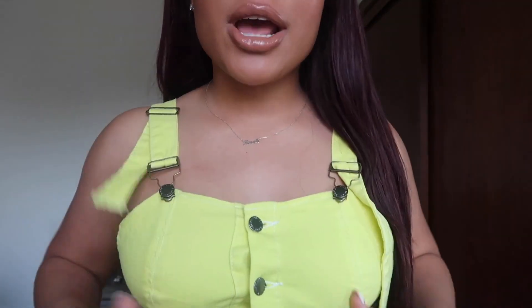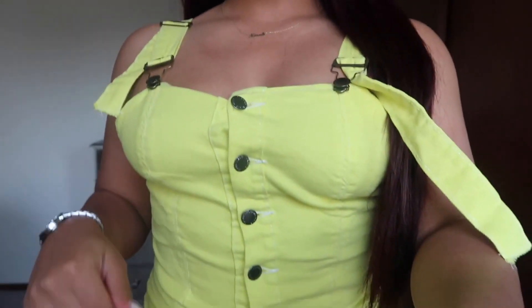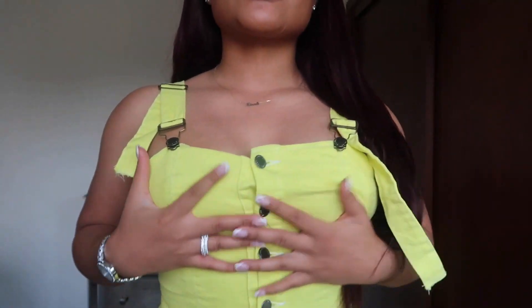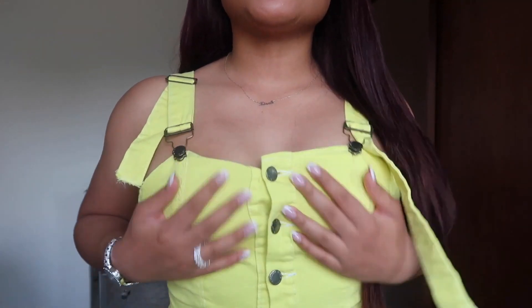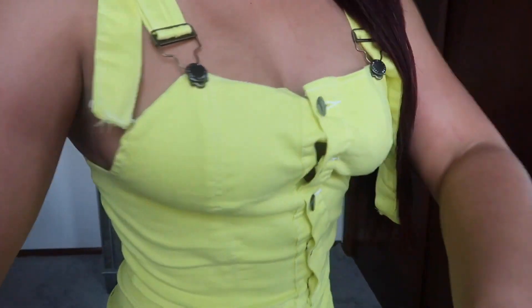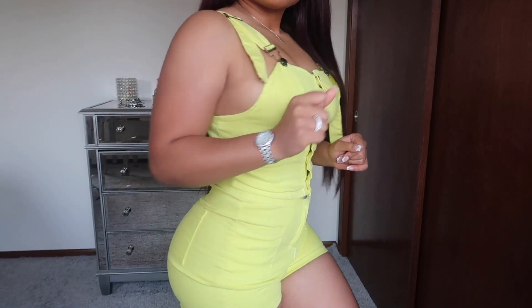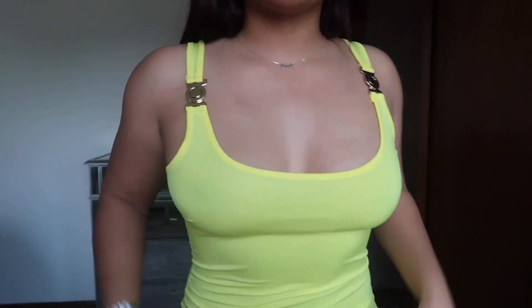This one is like an overall type of feel with adjustable straps — you can adjust them for a bra-type fit. It has these buttons and a soft, comfortable material — not velour but similar. It's definitely a cute little number and it has matching shorts. It's giving me barnyard baddie — that's what I'm putting as the caption.